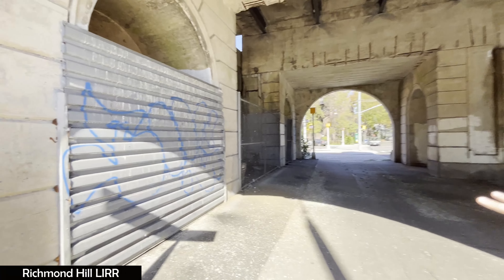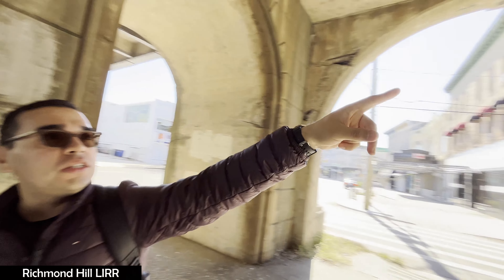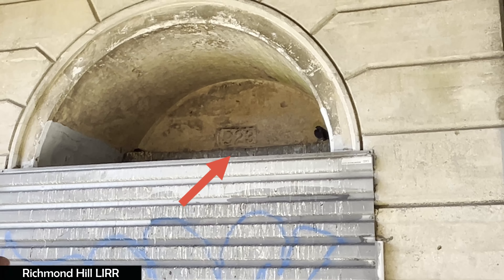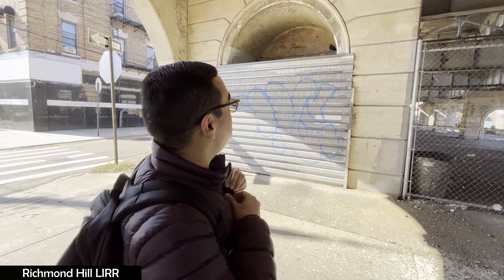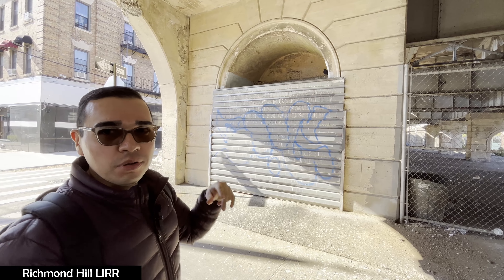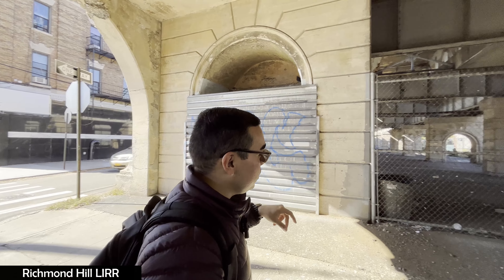Check this out — if we go here, you can see the date 1923. From what I can tell, this used to be an entrance for the Richmond Hill train station. If you see something like that implemented in a wall, that means this had to be one of the many entrances to this train station.